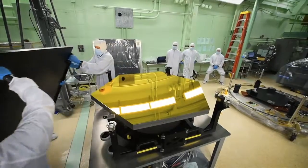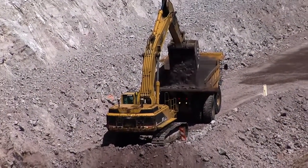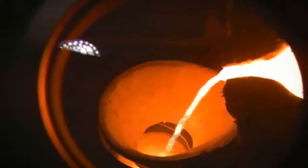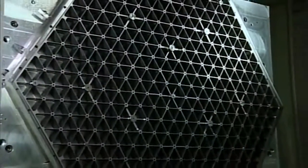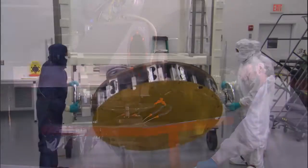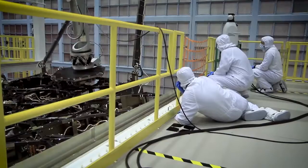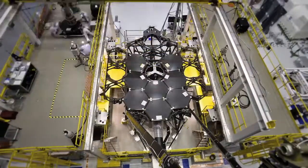Webb's mirror segments began as beryllium ore mined in Utah. They crisscrossed the United States to be formed, made lightweight, polished, gold-coated, and finally perfectly placed on the backplane structure with the help of a robotic arm.